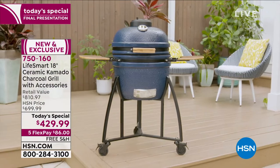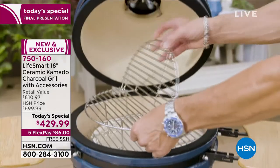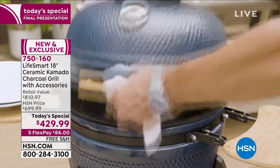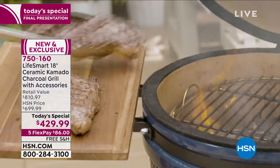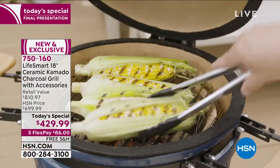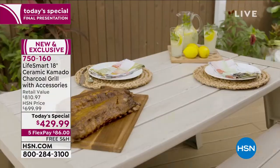Brought to us by industry leader LifeSmart, we are really excited to have the Kamado Charcoal Grill. Those burgers, those steaks — they are so tasty, they're so juicy.